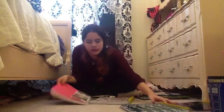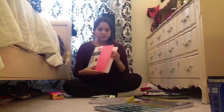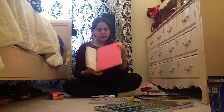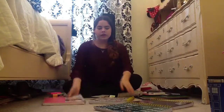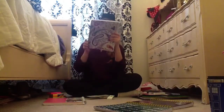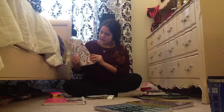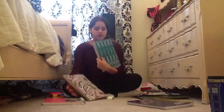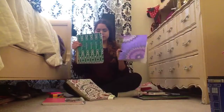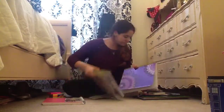I got four notebooks. One is from Five Star — it's baby pink and I'm going to use it for math. The other three are Mead Acceleration notebooks from Target; they're really pretty and about three dollars each.